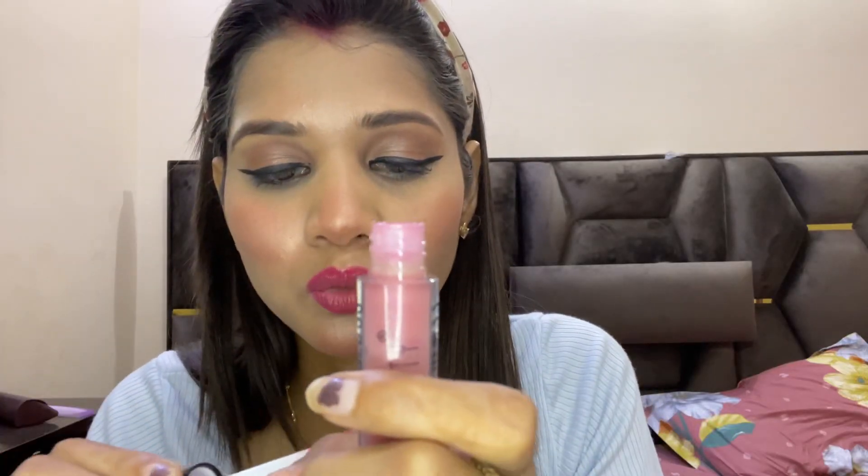This one is the lip gloss and it is a so amazing product. I have used it on my lips — just look at this!